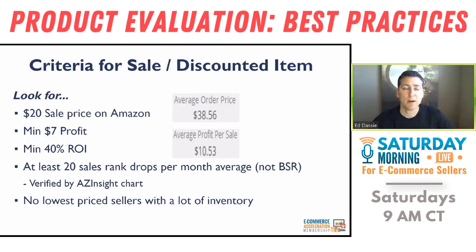I sold many items that were $10 to $15 making $1 or $2 profit. It takes just as much time to put a $20+ item into inventory as a $10–$15 item — the prepping, packing, shipping, and effort to buy it are the same. So why not make more on every sale? I also want to see at least 20 sales rank drops per month — not just a snapshot BSR, but an average over 90 to 180 days of history.